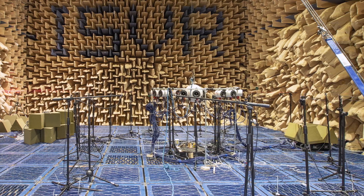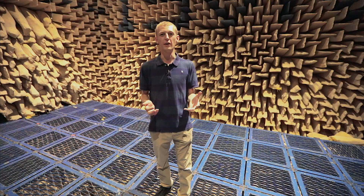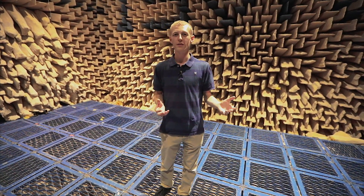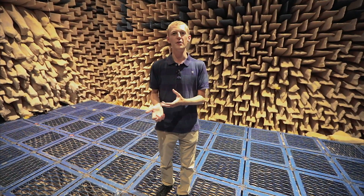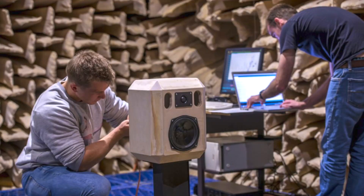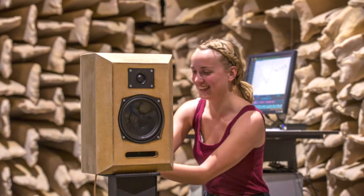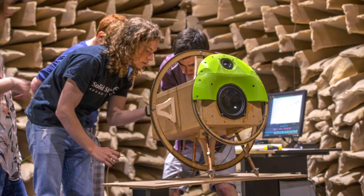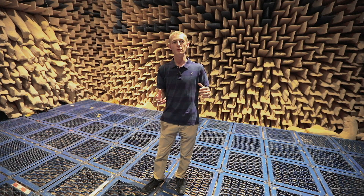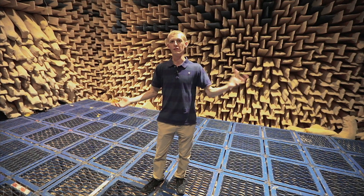As well as being used by industrial clients with ISVR Consulting, this room is also used by students for project work. In second year, acoustic engineering students complete a loudspeaker design project where they design, manufacture, and test a loudspeaker. They bring it into this room and test it by measuring its response with a microphone, using this room so that the room effect doesn't corrupt those measurements.